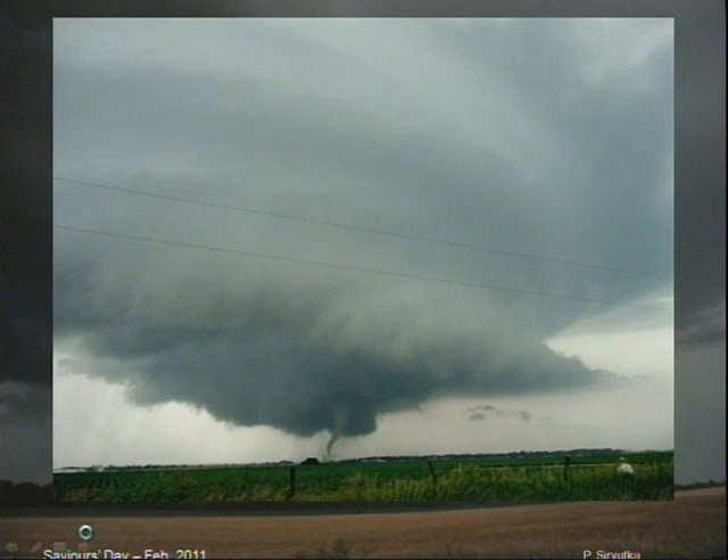This was a tornado that we were chasing in Earl, Arkansas. It was moving at about 40 miles an hour, which is extremely fast. I wanted to show you a little bit of what it's like to actually be on a storm chase. As it turned out, Earl, Arkansas is a very poor town, and the tornado went right through the heart of town.